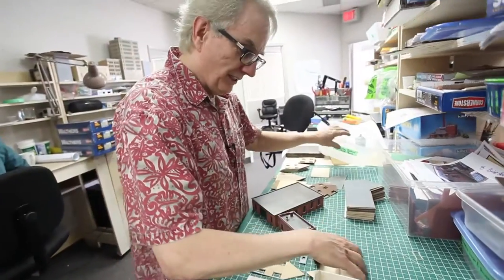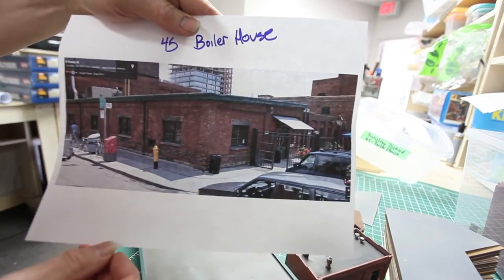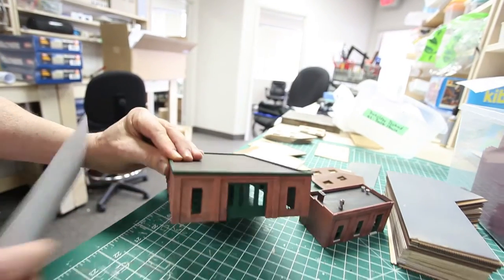One of the areas that we're working on is the Distillery District in Toronto. We're starting with the smallest two we could find. This is the boiler house. This is the model that Anita has built.